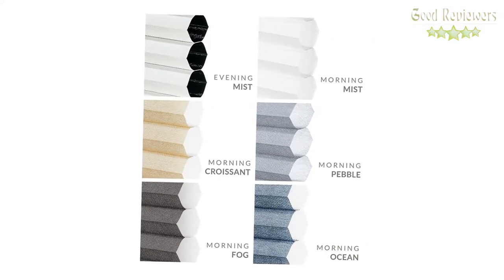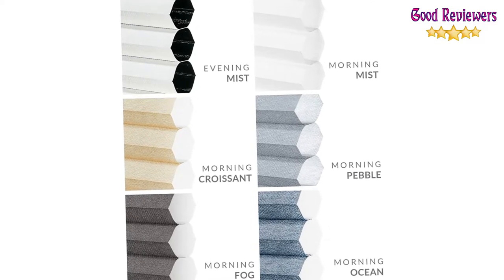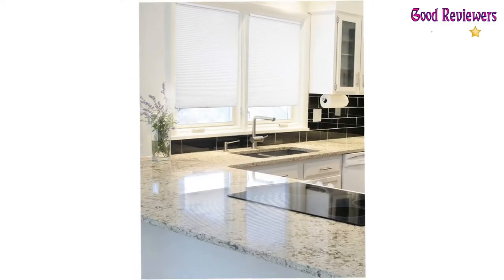The shades are made from 100% polyester. Choose from several different color options for either blackout or light filtering models, depending on both the privacy you require and the amount of light you want to let into the room. Light filtering shades offer more available options in neutral shades: Morning Mist, Morning Quartz, Morning Fog, Morning Pebble, and Morning Ocean.